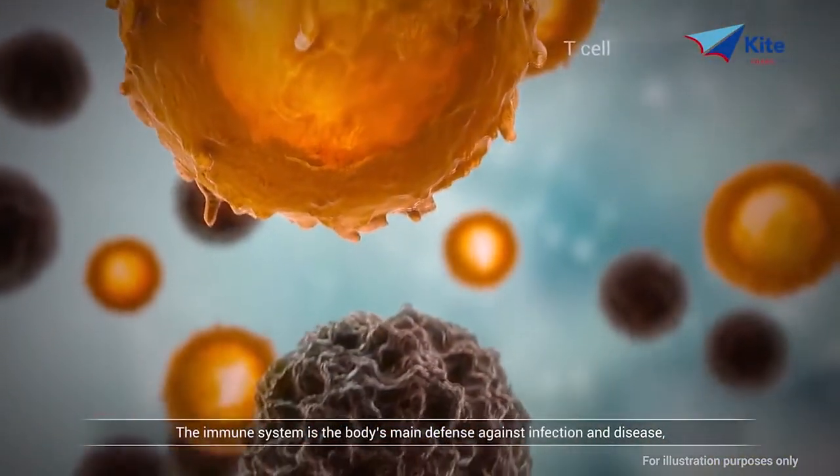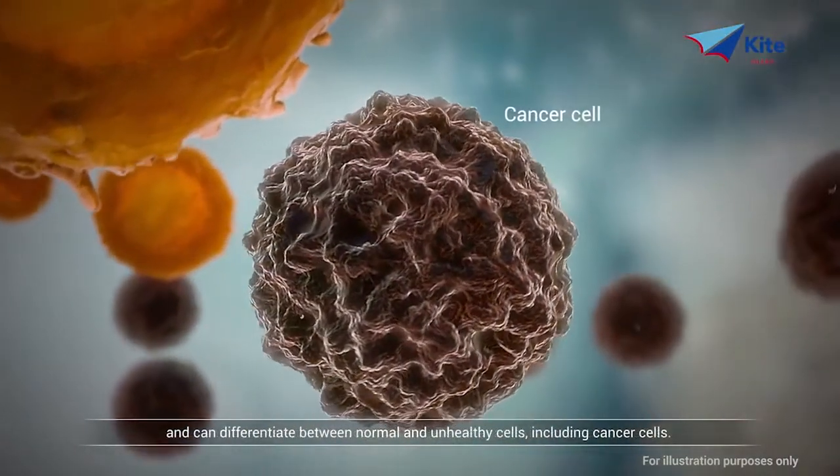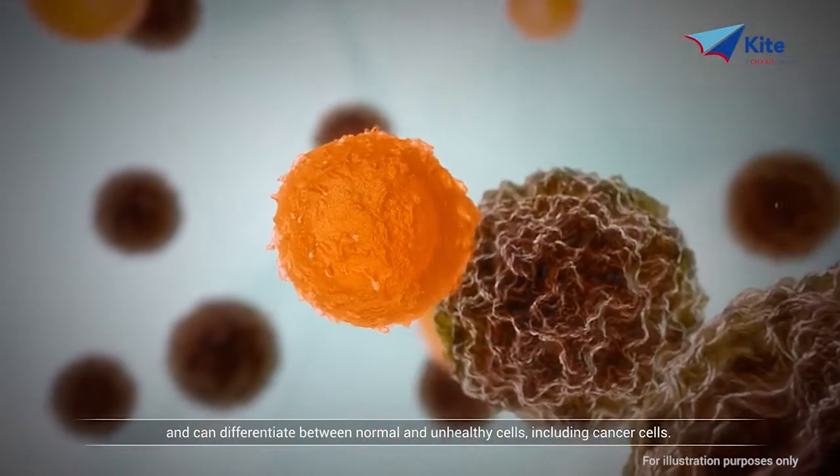The immune system is the body's main defense against infection and disease and can differentiate between normal and unhealthy cells, including cancer cells.